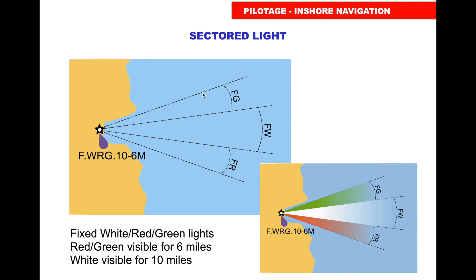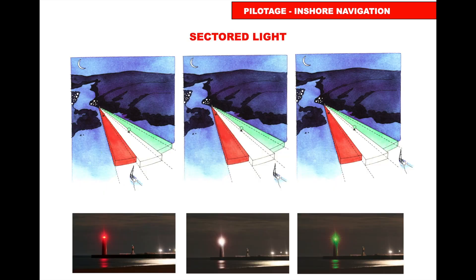Sectored lights are very useful. On some charts they're written as FG (fixed green), FW (fixed white), or FR (fixed red). A light description such as 'F W R G 10-6M' means fixed white, red, and green with nominal ranges of 10 and 6 miles. Travelling along a boundary between sectors, you'll see the light alternate between red and white, confirming you're on that line. In the red sector you see red; in the white sector you see white; in the green sector you see green.